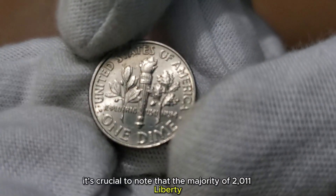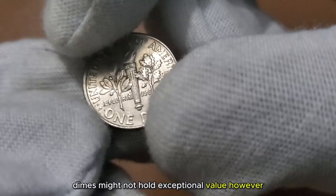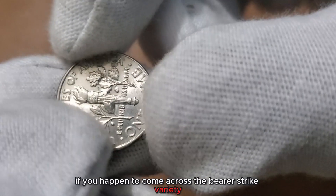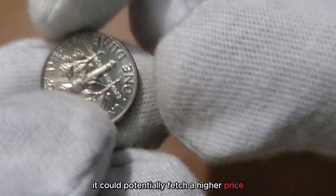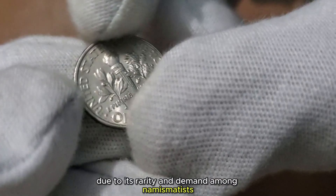It's crucial to note that the majority of 2011 Liberty Dimes might not hold exceptional value. However, if you happen to come across the Bearer Strike variety, it could potentially fetch a higher price due to its rarity and demand among numismatists.